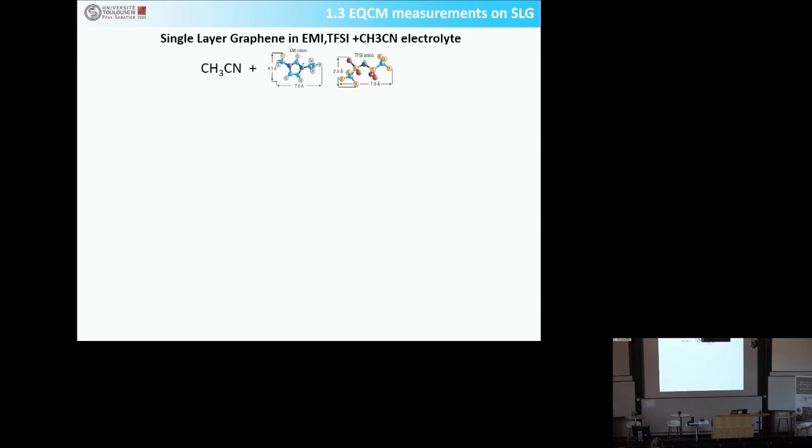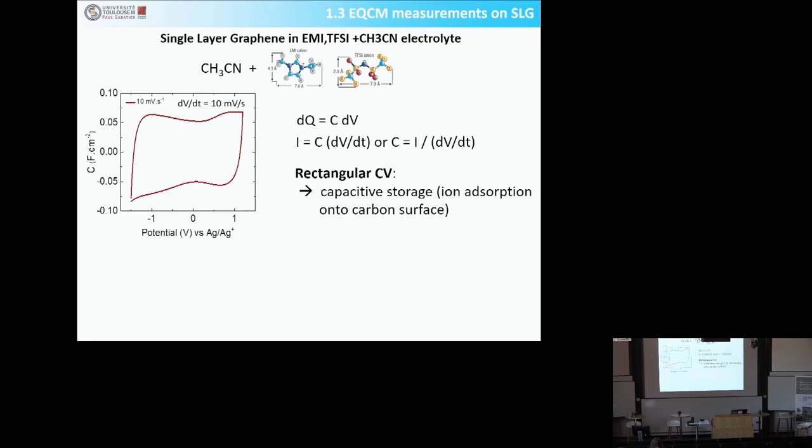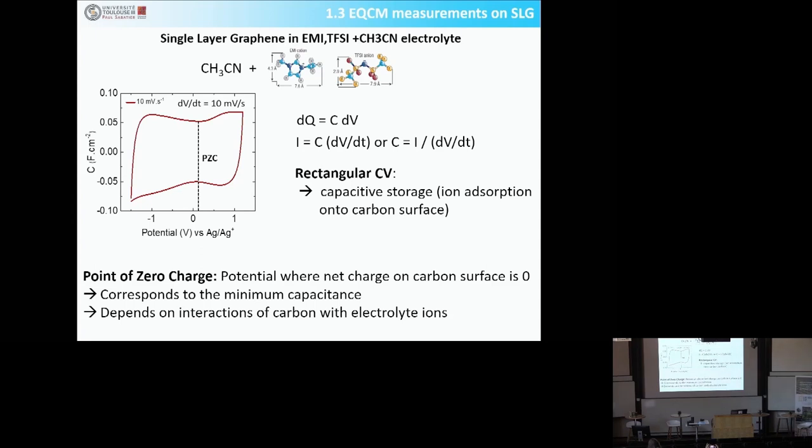The electrolyte we used was EMI cation with TFSI anion — an ionic liquid — but first with acetonitrile as a solvent. This is a cyclic voltammetry showing current divided by scan rate versus potential. Controlling the potential scan rate at 10 millivolts per second, if you assume constant capacitance, dQ equals CdV, so the current is C times dV/dt — constant — giving a square-shaped CV, indicating pure electrostatic storage. You can also measure the potential of zero charge, which corresponds to the minimum of capacitance, meaning there is a net charge of zero on your carbon surface at that potential.